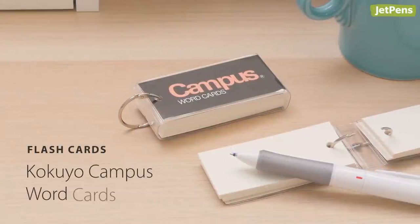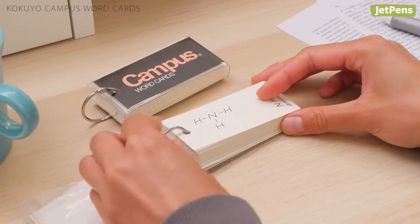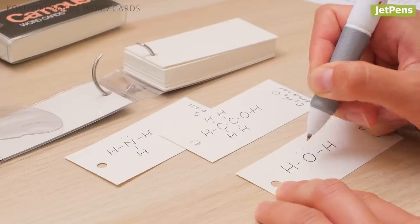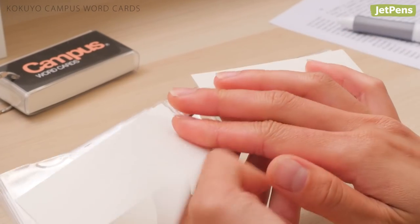Say goodbye to losing index or flashcards with the Kokuyo Word Cards. The cards are bound with a metal loop, keeping all your important information at hand. They're perfect for taking quick notes, summarizing lectures, and copying down scientific formulas.